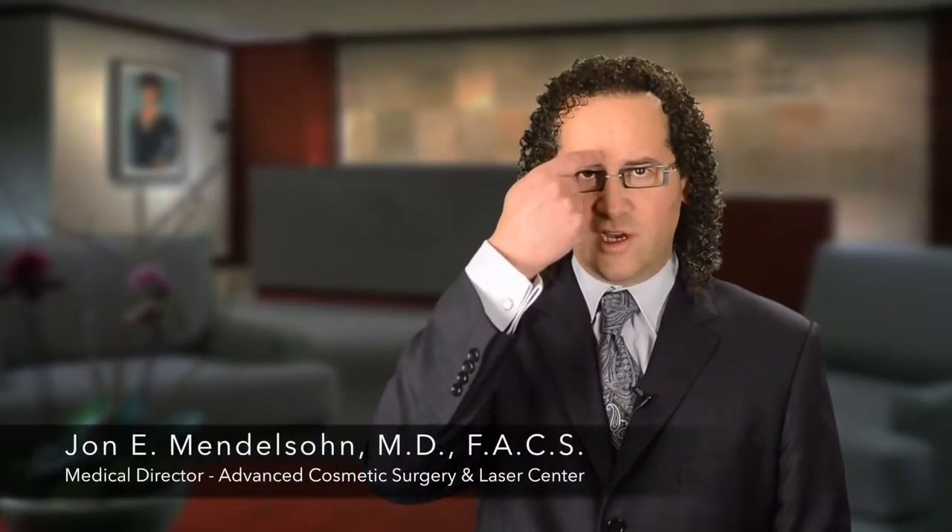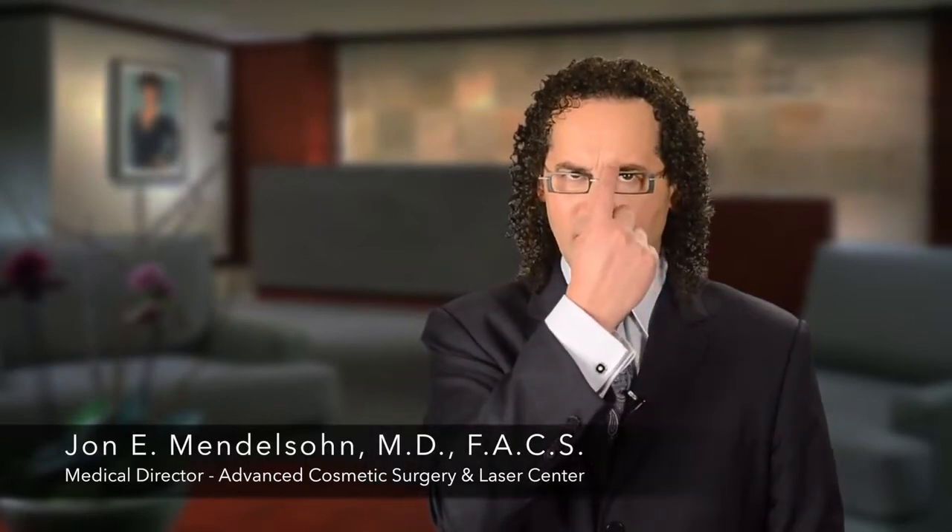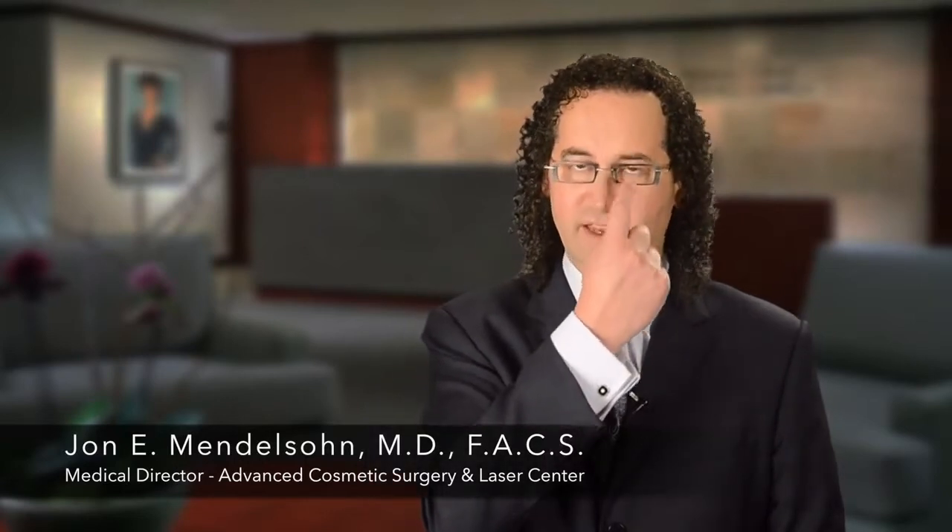For the glabella, for example, we're typically using two injections on either side of the muscle. You can see here where this contracts — we would place two injections just on this side. Typically it takes Botox about three to five days to begin working, and we usually don't see the maximum result for about ten days or so.